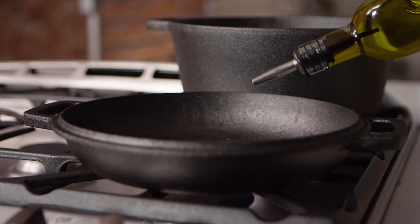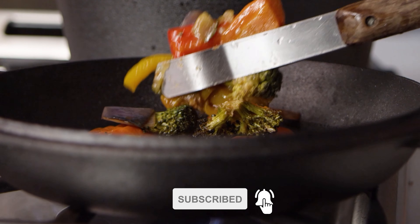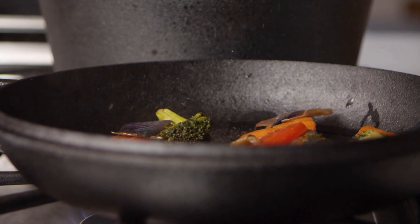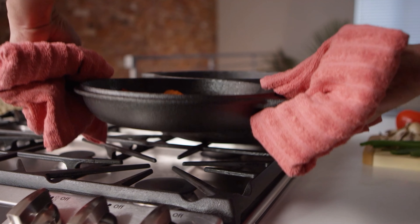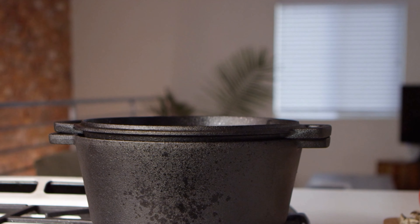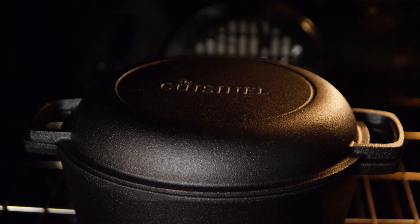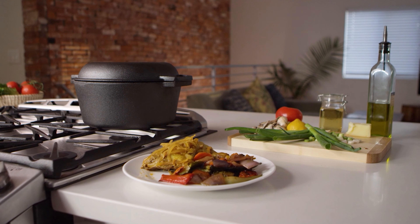This cast iron skillet and dutch oven combo is made from premium quality cast iron that will provide a lifetime of quality cooking. It balances oil effectively and has two-in-one versatility — use the five-quart pan and ten-inch skillet separately, or use the frying pan as a lid to create a five-quart double dutch oven. Clean cast iron cookware by hand with warm water and a stiff brush; after multiple washes, restore it using natural oils.